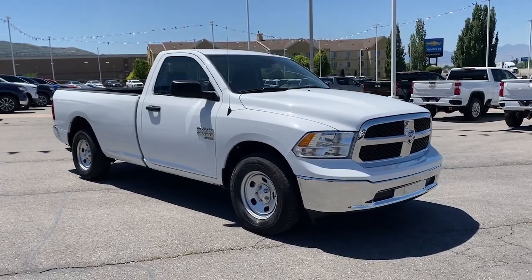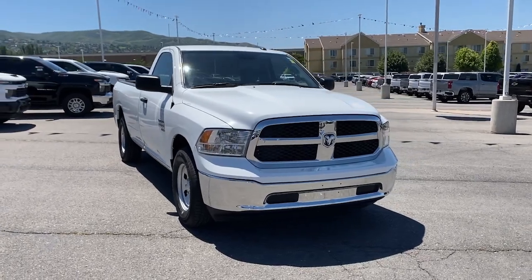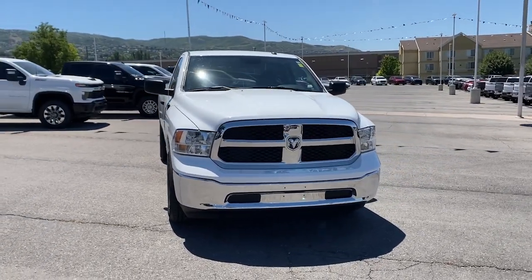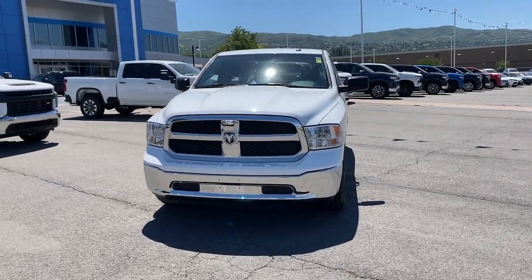Get into the 2022 Ram 1500. With less than 10,000 miles on the odometer, this vehicle stands out from the rest. Rise to every challenge with confidence in the Ram 1500.